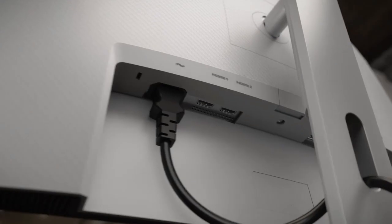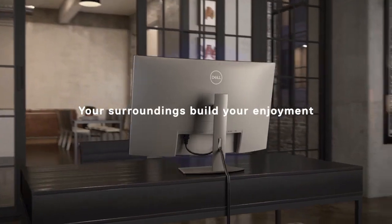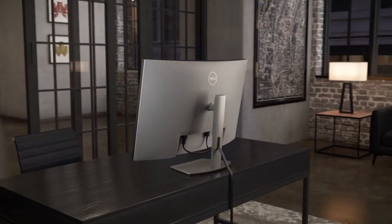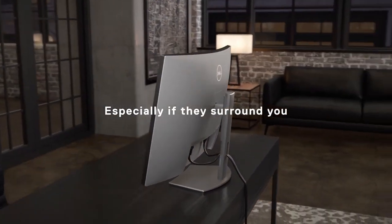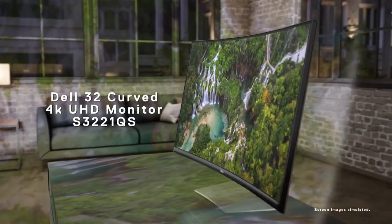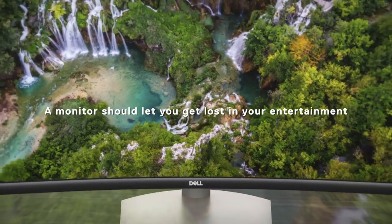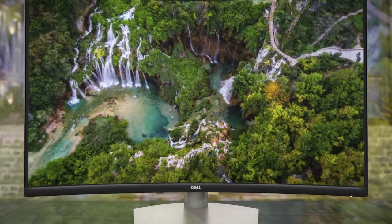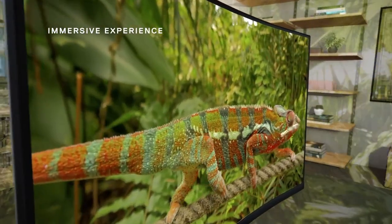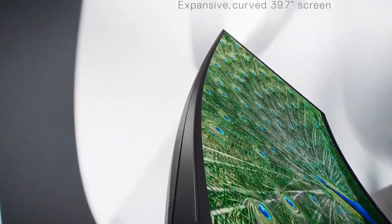With HDMI and DisplayPort connectivity options, this monitor offers versatile connectivity for various devices. Whether you're editing high-resolution content or enjoying multimedia entertainment, the Dell 32 Curved 4K UHD Monitor S3221QS elevates your visual experience with its stunning 4K resolution and immersive curved design.